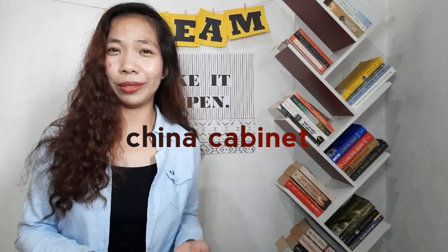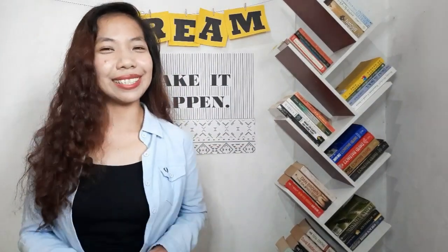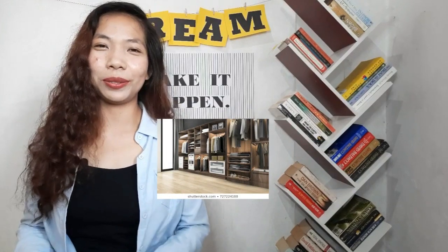Next is this gigantic thing that we either see in the kitchen or in the dining room. If your mom or grandma is very fond of collecting chinawares, then you might relate to what I'm saying. This is, I think, the one which is a true cabinet, because you call that a china cabinet, or just simply cabinet.